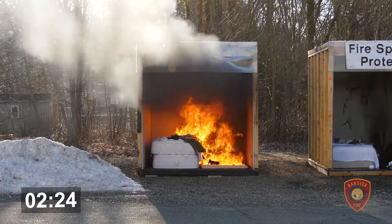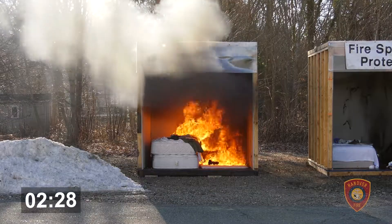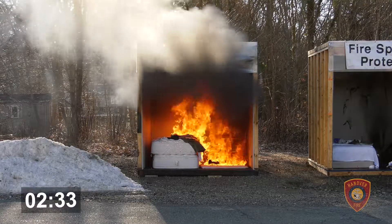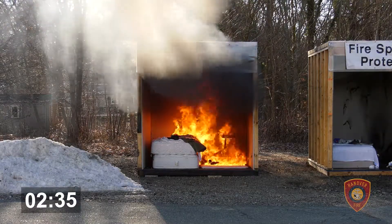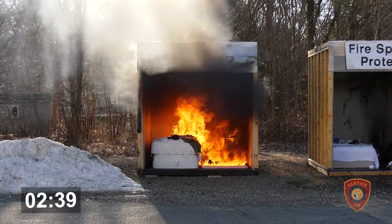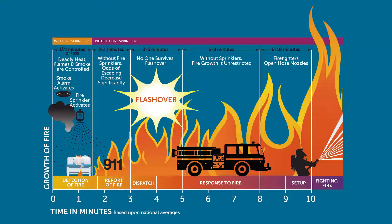Everyone should be out of the house by this point because the smoke alarms went off. You can see that dark layer of gases — this is what will lead to what's called a flashover. At a certain point, everything in this room will ignite all at once. That's called a flashover. You cannot survive a flashover. If you are in a room and it flashes over, it is not survivable. Everything ignites simultaneously. You can see it's getting ready to flash — the smoke is banking down.